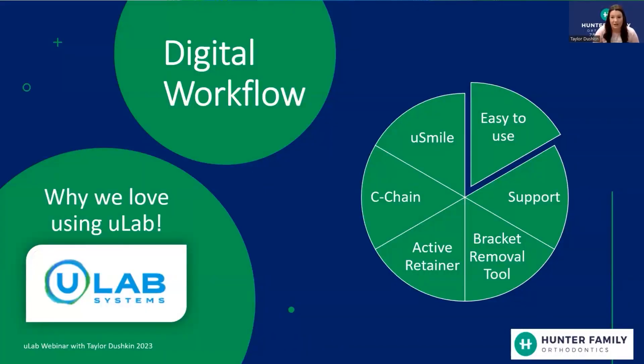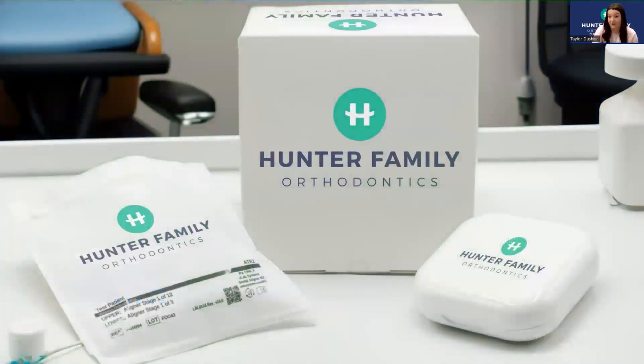In our practice we like to call it clear aligner therapy — we strictly use U-Lab. One of the amazing things about U-Lab is their custom branding. Patients don't care what aligners you're using, but when a patient receives U-Lab aligners or retainers, you get the opportunity to have custom branding. All of our boxes say our name on them, and this is what we give to patients with their aligners or retainers.